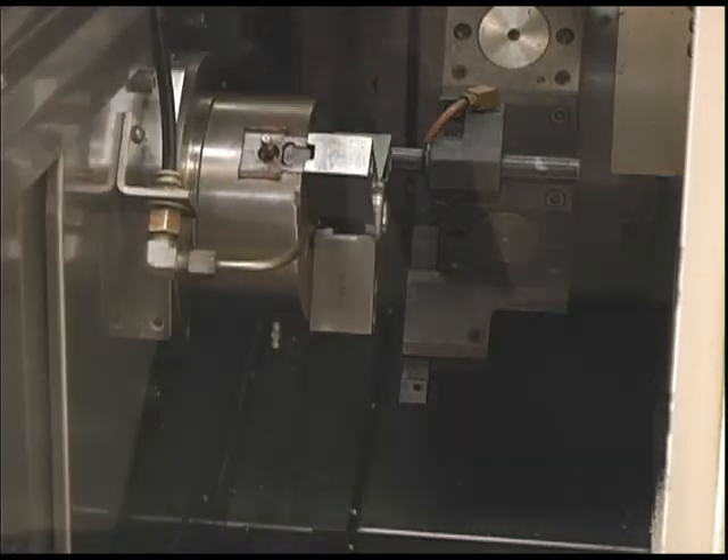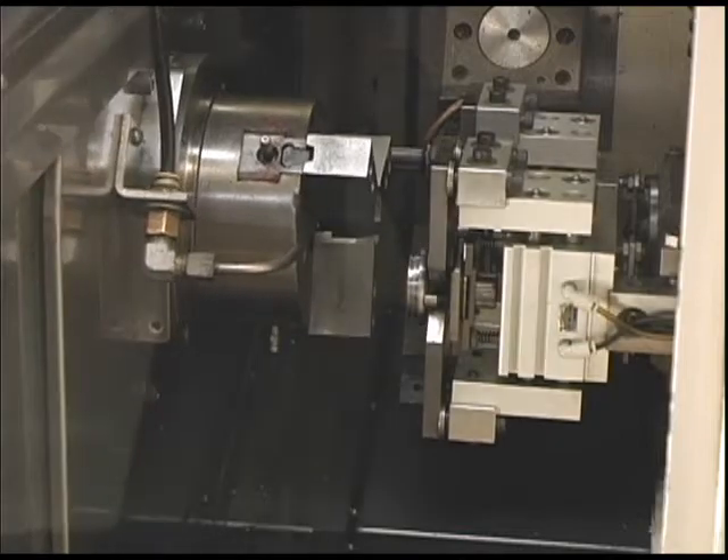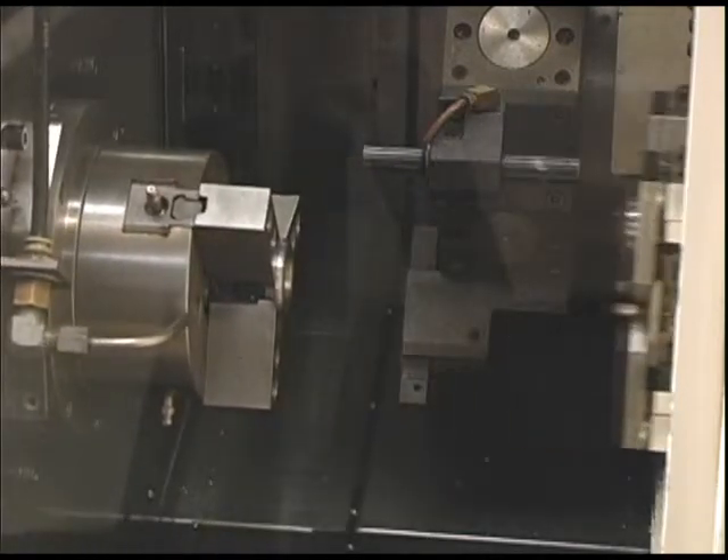The part is completed in a matter of seconds, and as soon as it's done, another part is brought into the machine for processing, providing for continuous and fast operation.